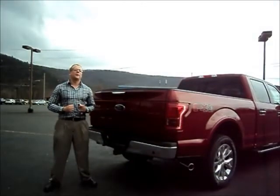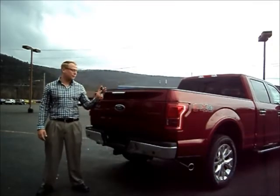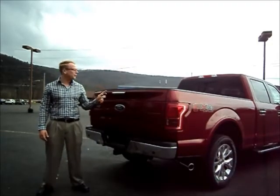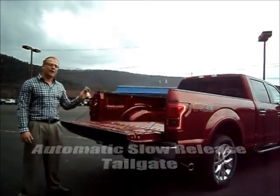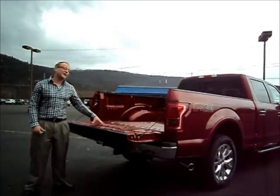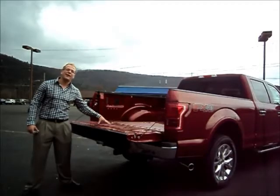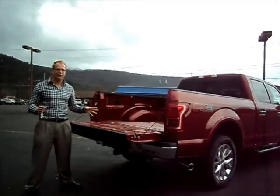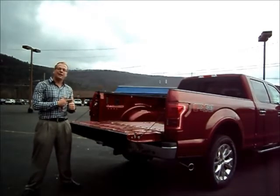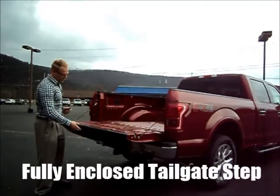Every aspect of this truck has been redesigned — this is not a refresh. Even the box has been fully redesigned. Even the fob has been redesigned; if you hit this button, you have a slow-release tailgate that can be operated right off the fob. As you can see, this does have a tailgate step. With the redesign, the handle is no longer on the back of the tailgate where you could catch sheetrock or building materials, so you don't have to worry about snagging materials or breaking the handle. Now everything is fully enclosed.